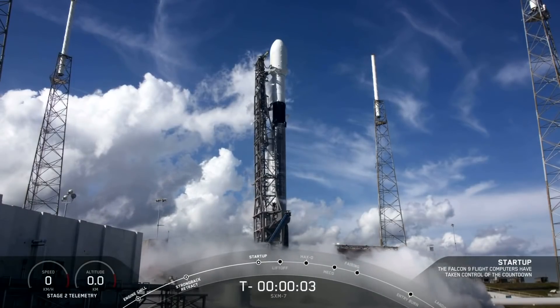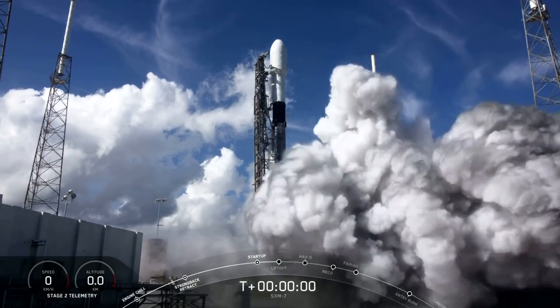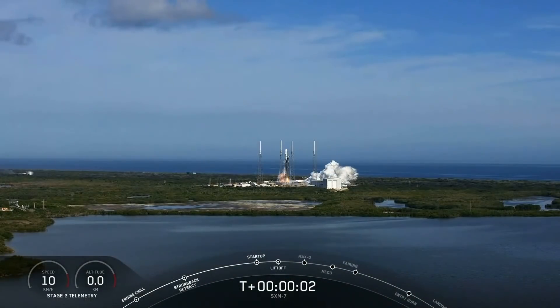Five, four, three, two, one, zero. Ignition. And we have liftoff.